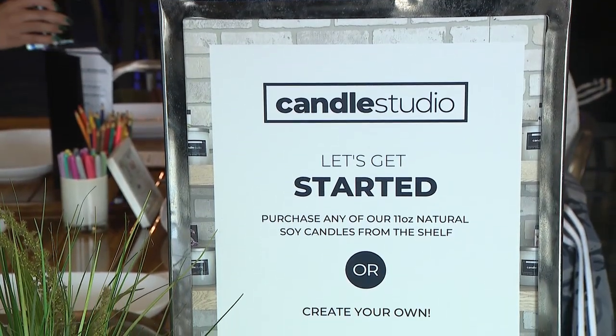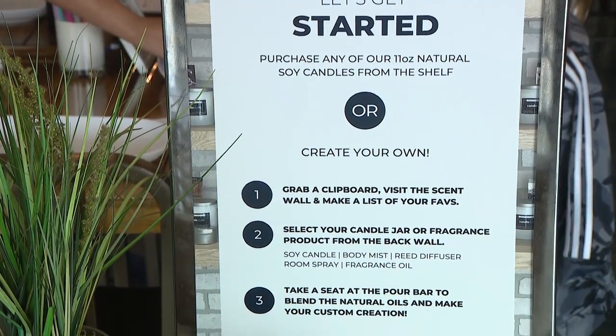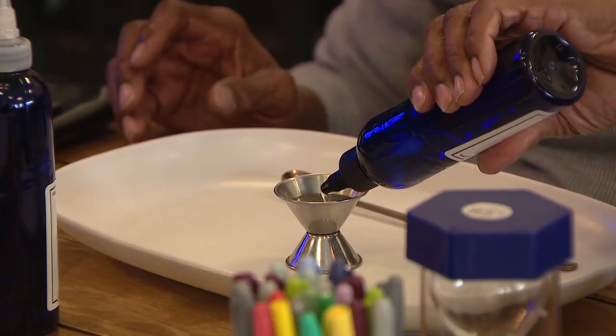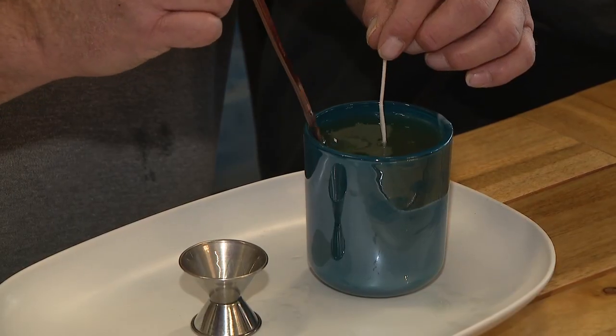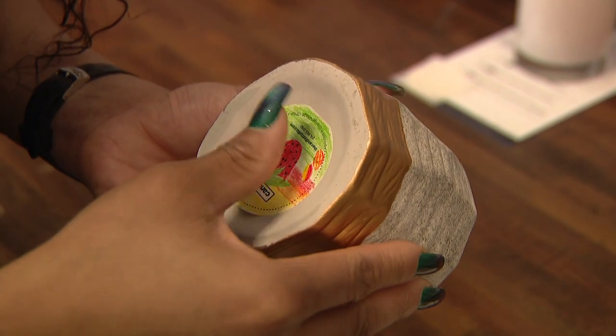The customers make their own candles from start to finish — that is their customized candle. What the customer does is they pick out the fragrance, they mix the fragrance oils, they combine the fragrance oils with the wax, and they also create a cool label for their candle when they're done.